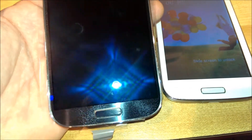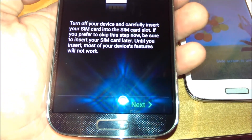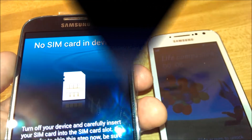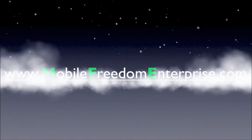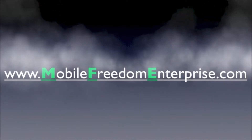That's the actual real deal. Thanks for watching — Mobile Freedom Enterprise — have a great day.